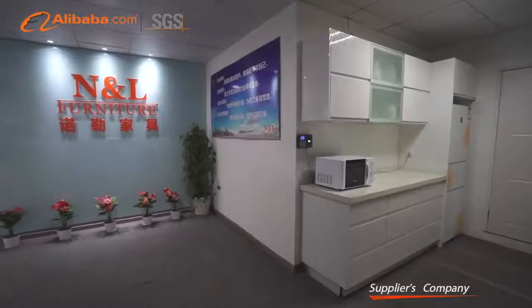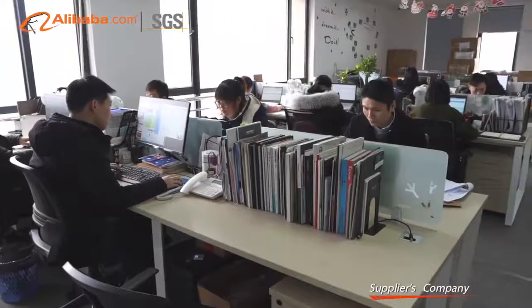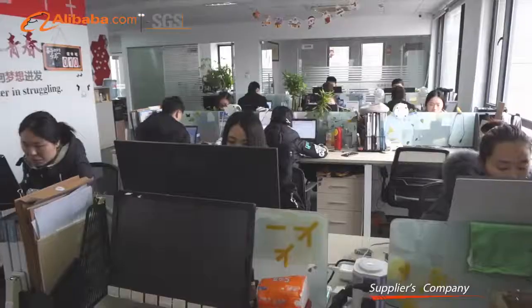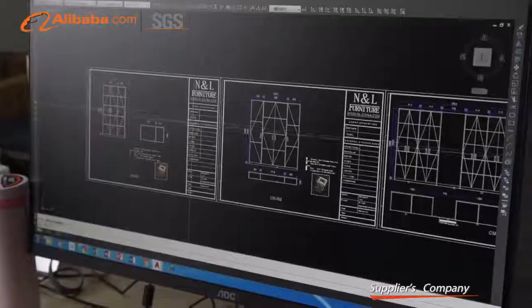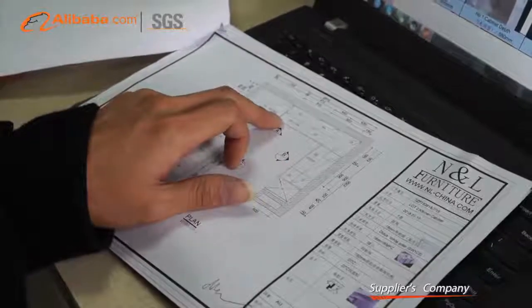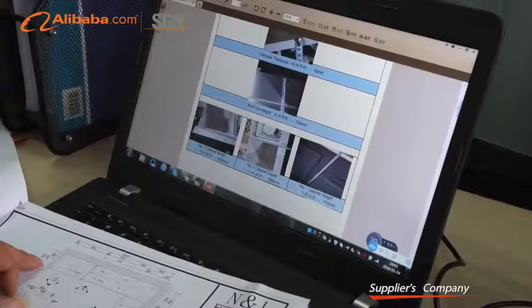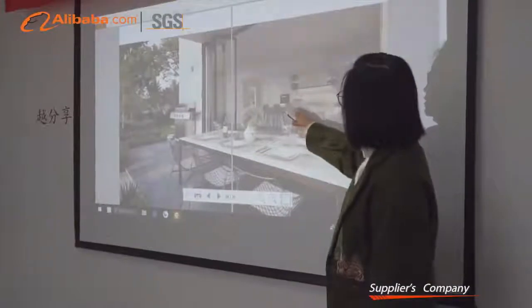N&L Furniture Company was founded in 2014. Our factory area has more than 3500 m2. It is located in Hangzhou, and is a modern manufacturer integrated with developing, design and sales of kitchen cabinets, bathroom cabinets, wardrobes, office cabinets, and other custom-made home furniture.